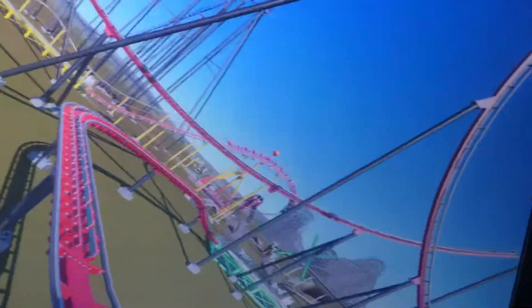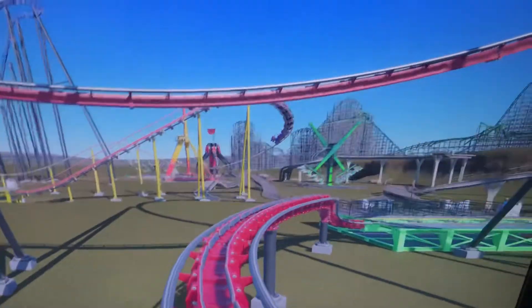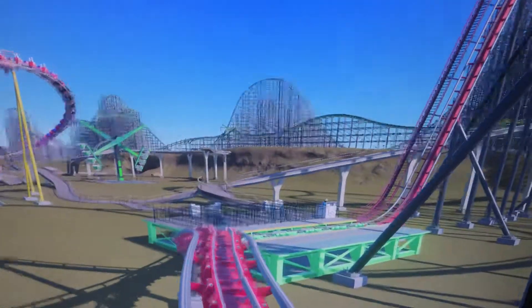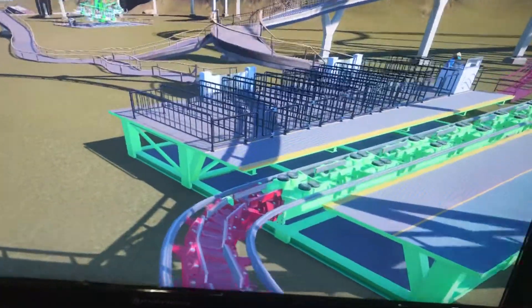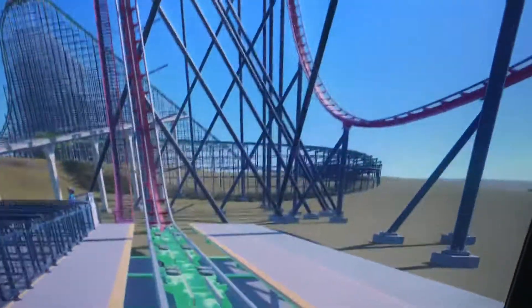Whoa, the kiddie coaster is very short! Oh my god, yeah I can see it. What would you name this ride? I will name it Red Baron Twister. Okay, see you later.